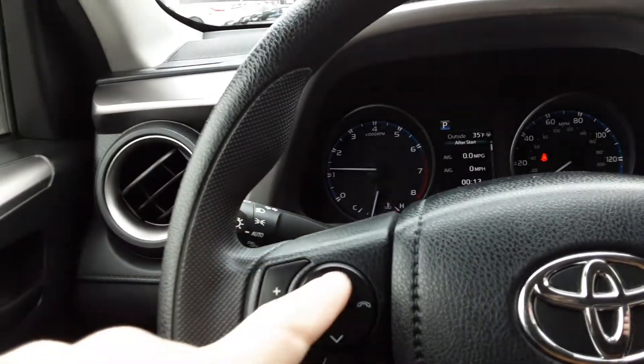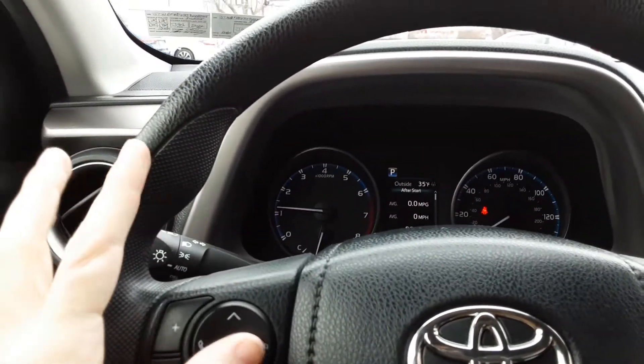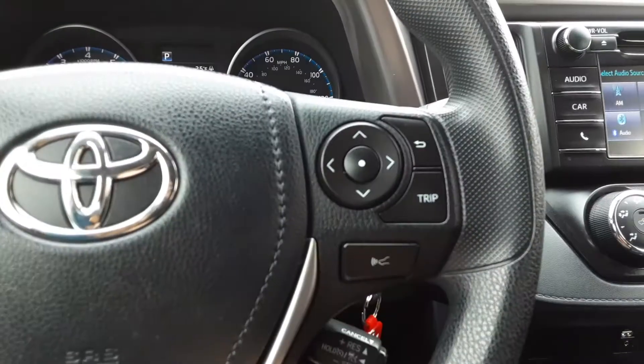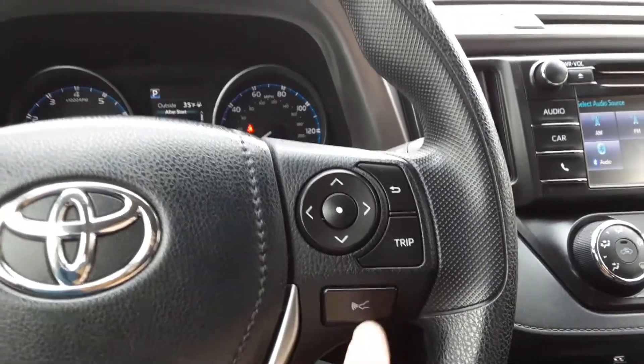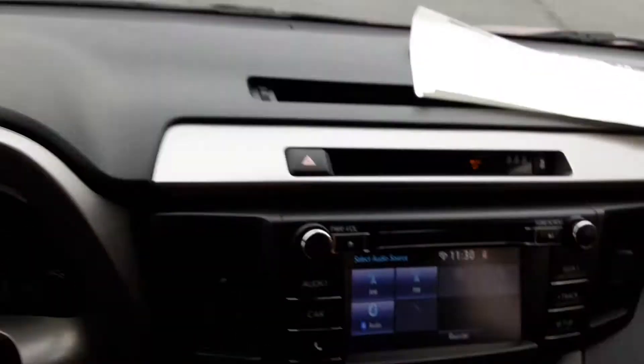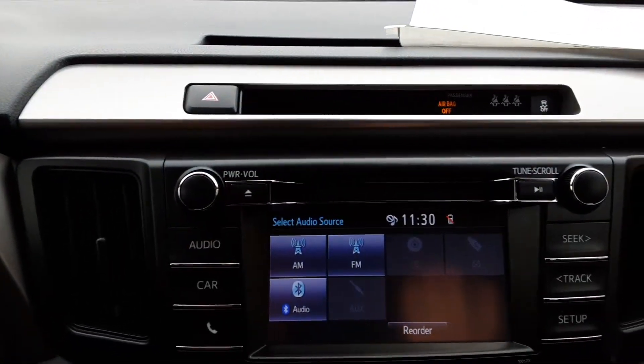We have our volume control here which cycles through our radio presets. There's a pick-up and decline phone call button right here. We have our cruise control stick right here, and this is how we adjust the following distance from the car in front of us. We have AM, FM, CD, USB.